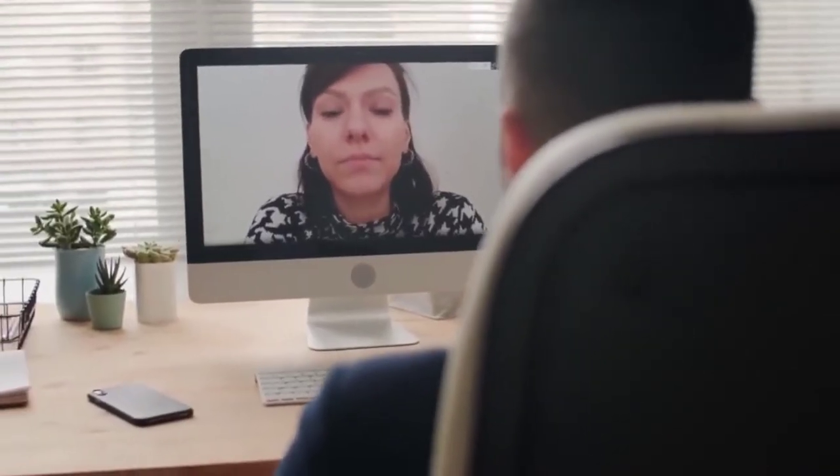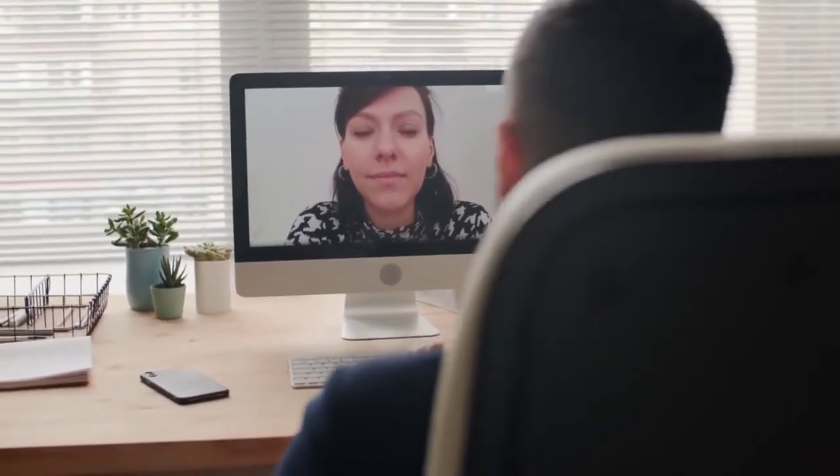These days, there's no telling where the interview will be. It can be virtual, on Skype or Zoom, or it can be in person where you are literally sitting in front of a group of people. If people are going to be looking at you, you need to make sure you're dressed appropriately.